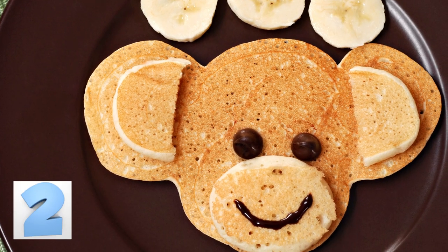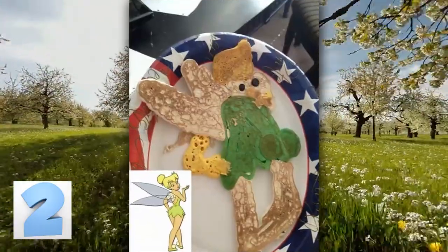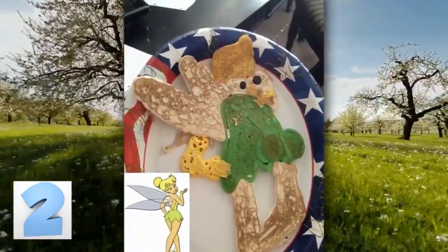Number 2: Character pancakes. Contrary to what you believe, character pancakes are super easy to make. Just look at the Tinker Bell in this photo — she's almost spot on to the real thing.